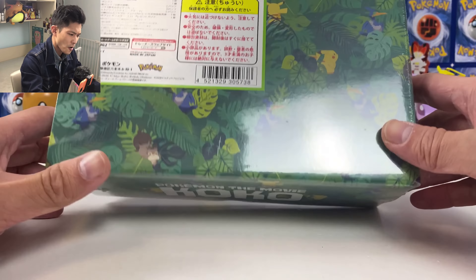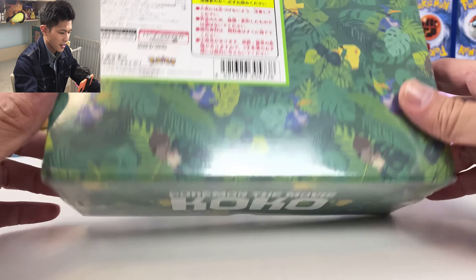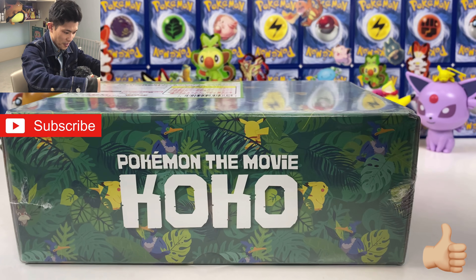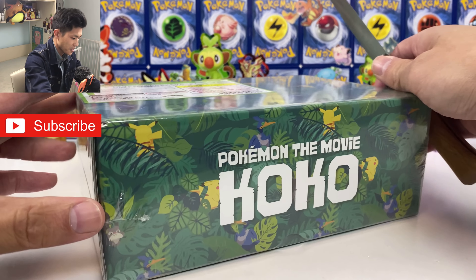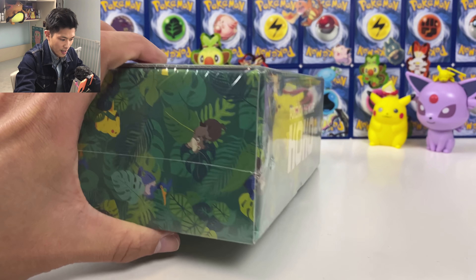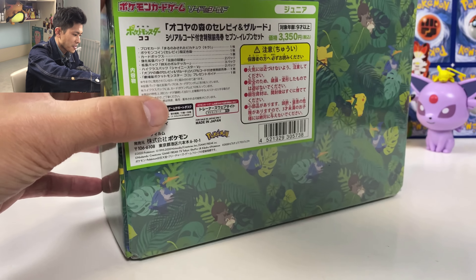I wonder how many things are inside this box. Let's open this, guys. Be sure to hit that like button and don't forget to subscribe. I finally got something to open. Let's carefully open this box. Cut the plastic wrapping out. I break the seals.